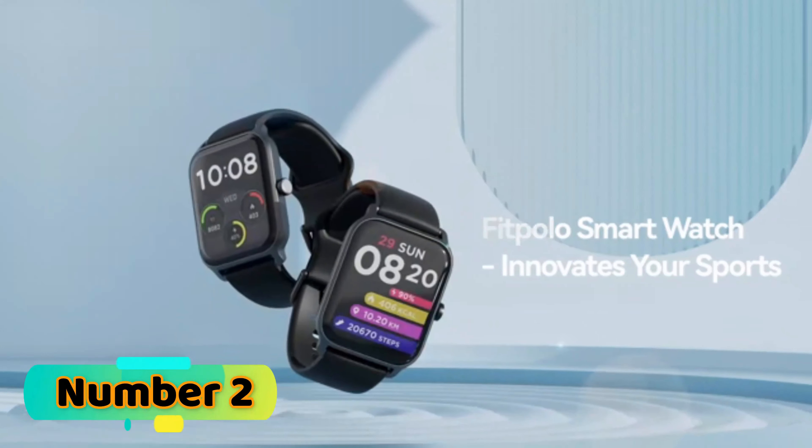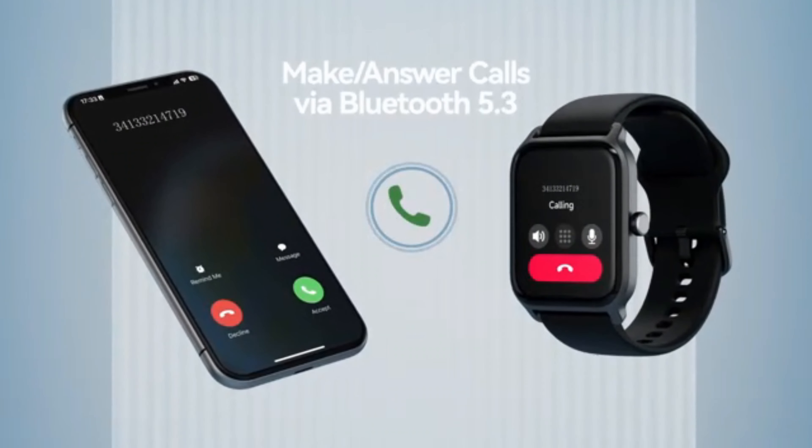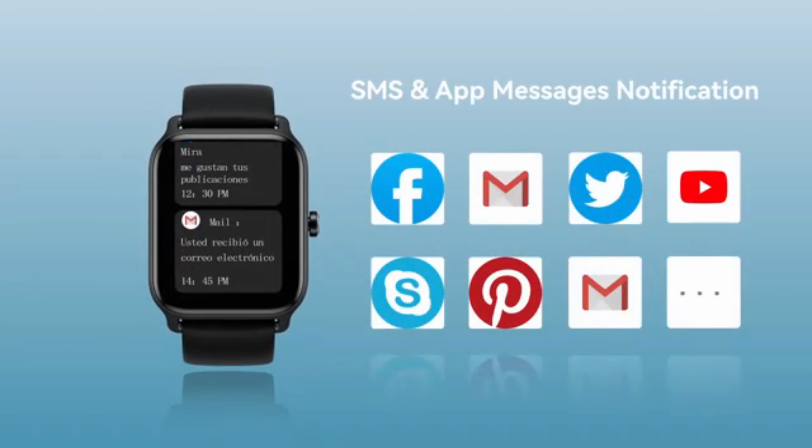Number 2. The smartwatch is a sleek and innovative device that offers users a seamless experience when it comes to staying connected on the go.